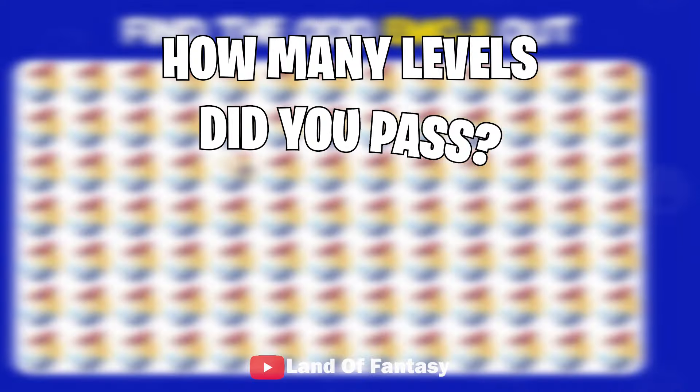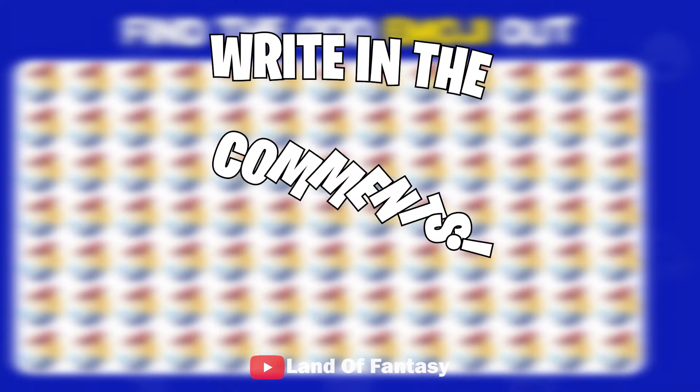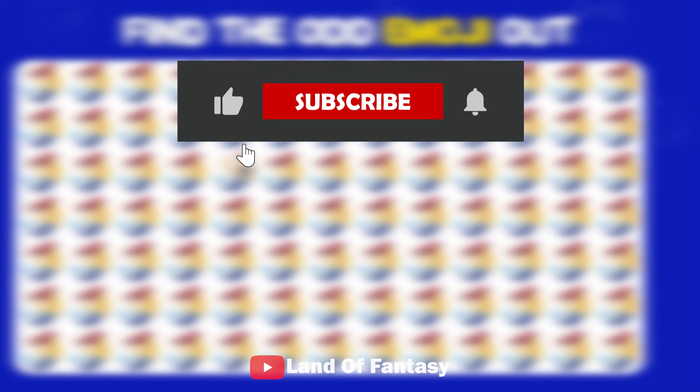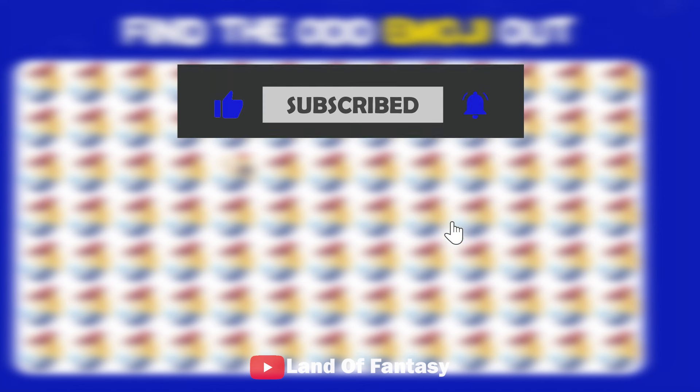How many levels did you pass? Please write in the comments. Don't forget to like the video and subscribe to the channel. Goodbye, bye!